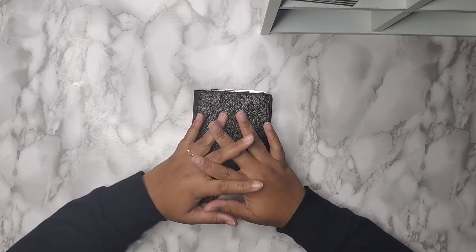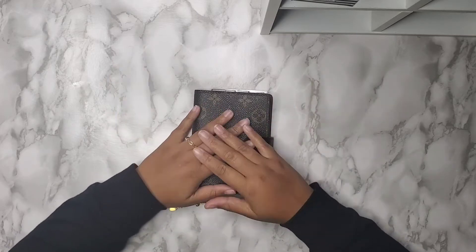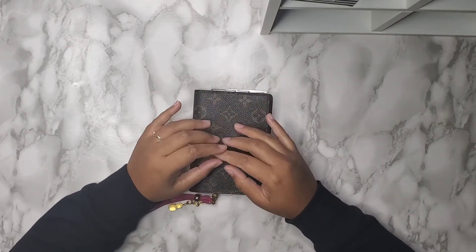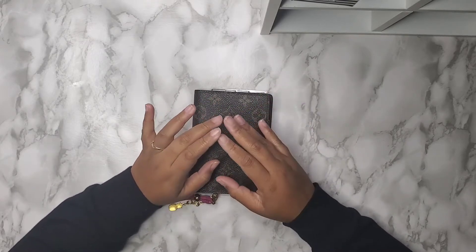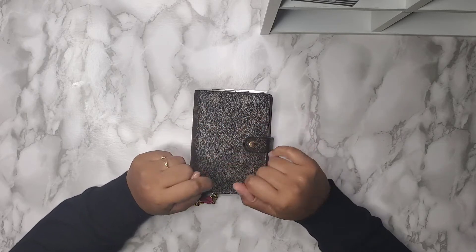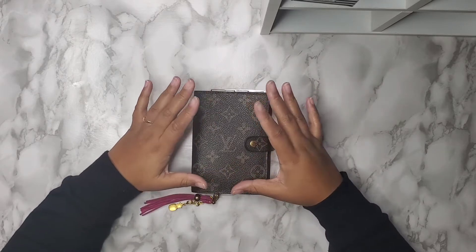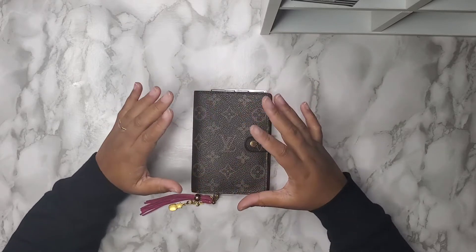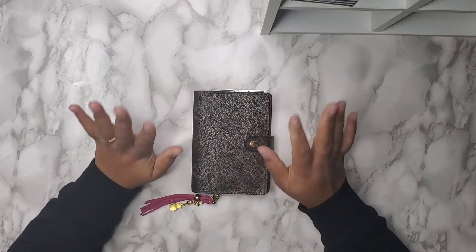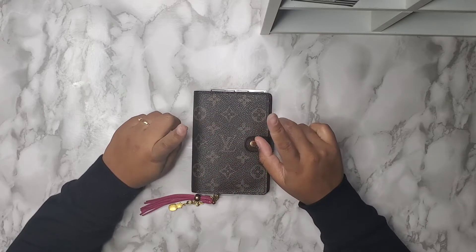I don't think too much is going to change for me. I'm going to try to bring back most of the things that I already have. So the first thing that is staying is my PM, or Louis Vuitton small ring agenda, and it is in the monogram print. I am staying with this as my everyday carry, my wallet.